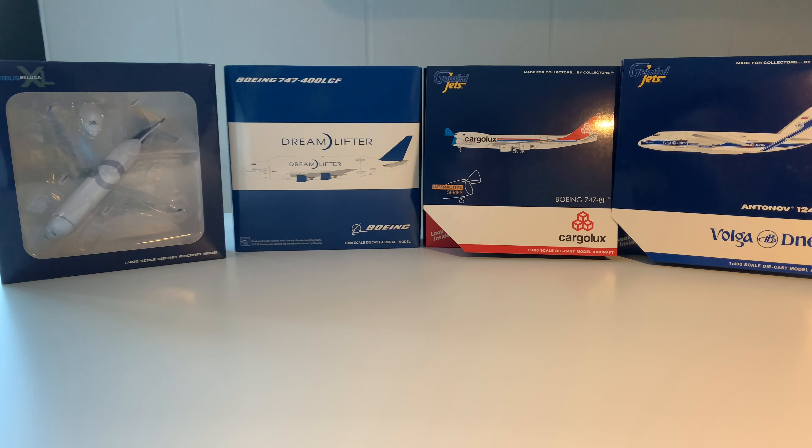Hey guys, welcome back to this brand new unboxing video. Today we're going to unbox these four stunning models, all of them one of a kind. We're going to unbox the Airbus Beluga XL, the Dreamlifter of Boeing, a Boeing 747-8 freighter with the interactive series of Gemini Jets, and an Antonov 124 from Volga Dnepr.